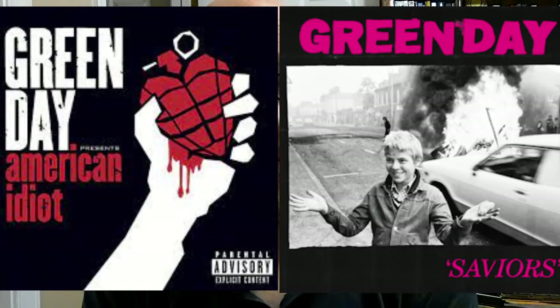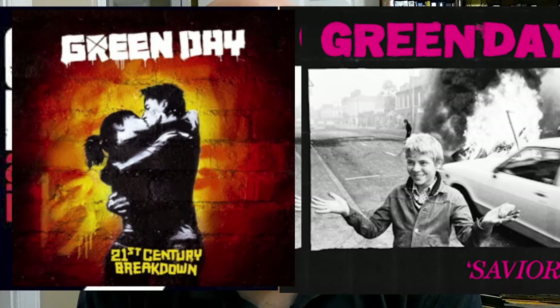This is kind of ridiculous, kind of conspiratorial. American Idiot has a black background like Saviors, as well as white hands holding something.